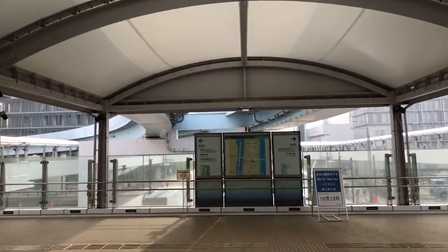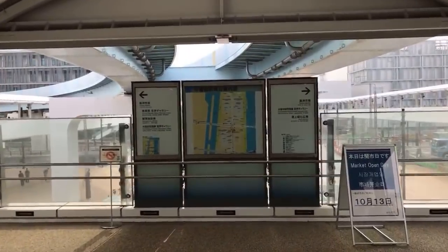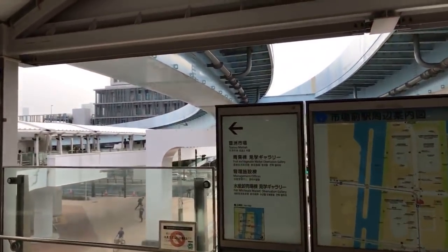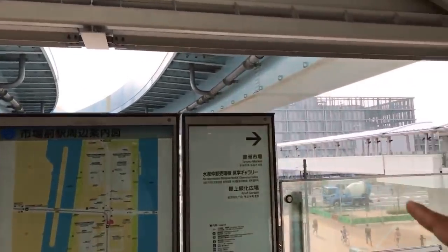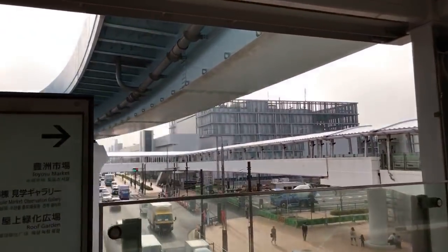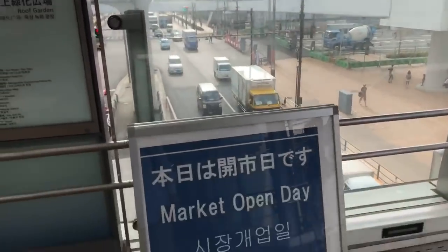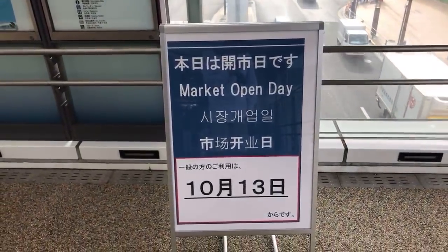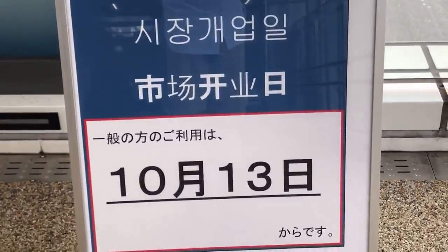Welcome everybody to the new Tokyo fish market. That there in the distance is where the new tuna auction will be held from now on, and this here is where the wholesalers will be selling their fish. There are two different buildings. For those of you coming here today, take note it does not open officially for another two days, on October 13th — that's when the market will officially open to the public.